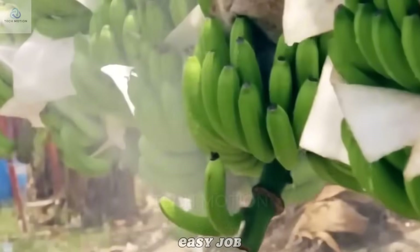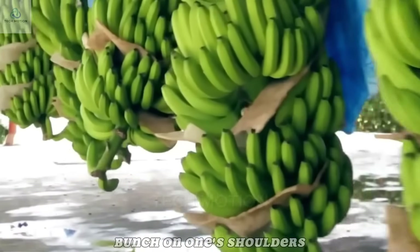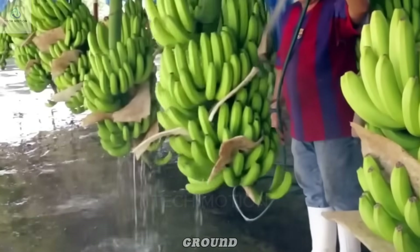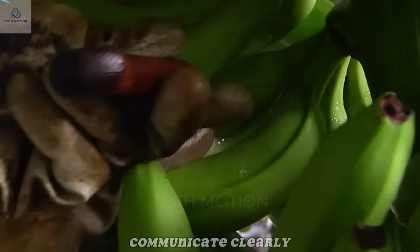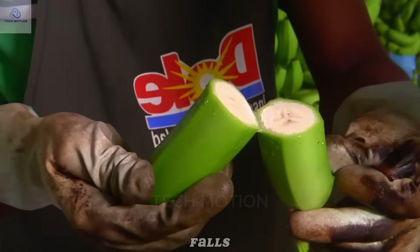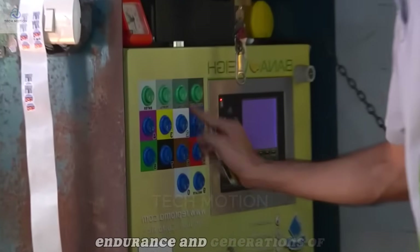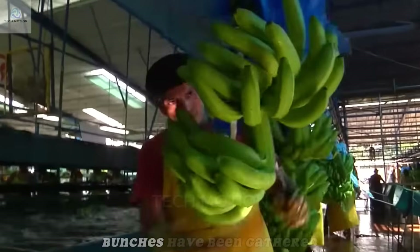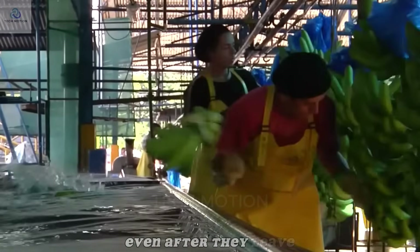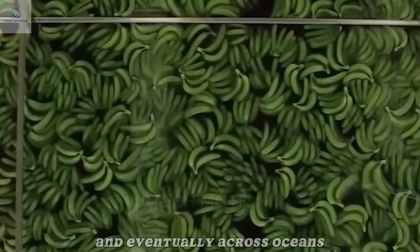Working under the tropical sun, balancing a 50-kilogram bunch on one's shoulders while navigating uneven ground is an exhausting daily routine. Farmers must stay alert, communicate clearly, and use practiced hands to make sure nothing falls. Every successful harvest is the result of teamwork, endurance, and generations of knowledge passed down. By the end of the day, hundreds of these green bunches have been gathered, and the careful handling continues all the way to the packing house and eventually across oceans.